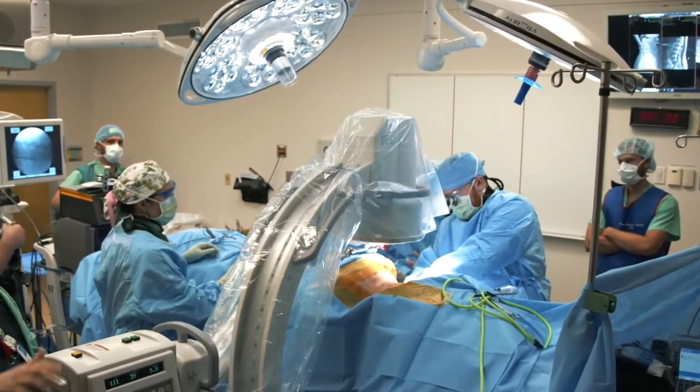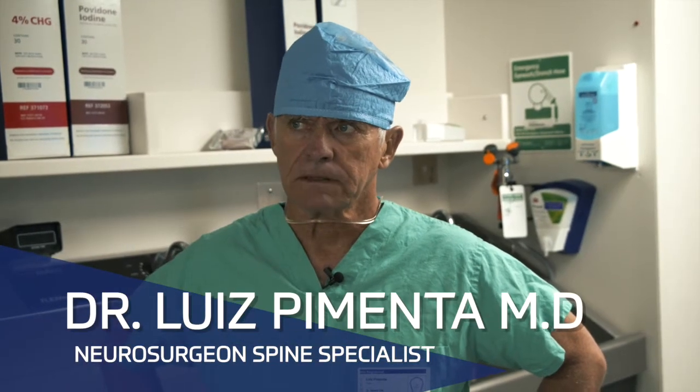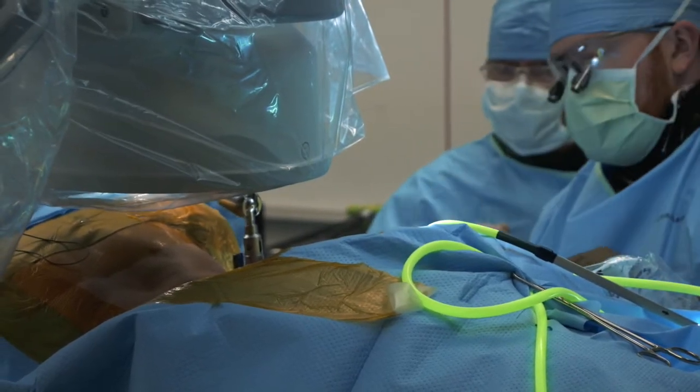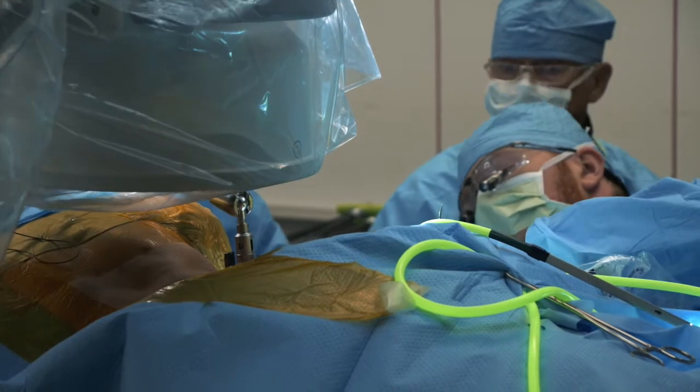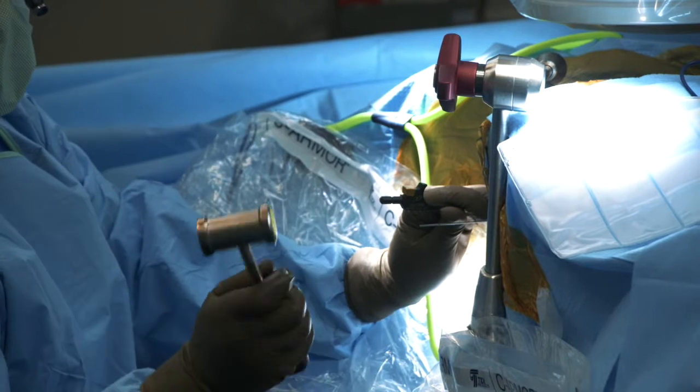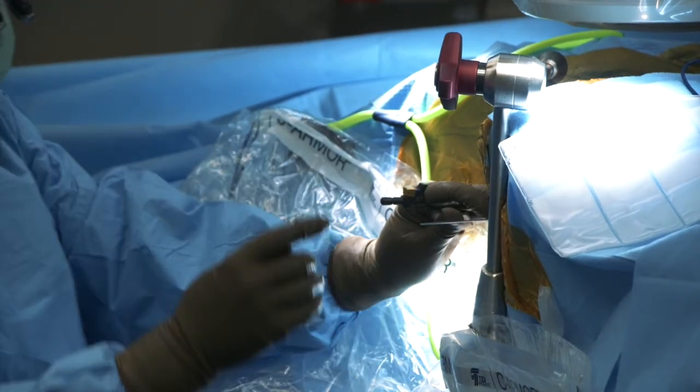I developed the lateral approach called XLIF at that time, almost 20 years ago. And now we are refining the technique, reinventing it in a better way that is more efficient. Especially for older people, they tolerate it better because the surgery gets shorter in time, with no blood loss and a very short stay in the hospital. The patient goes home the next day.